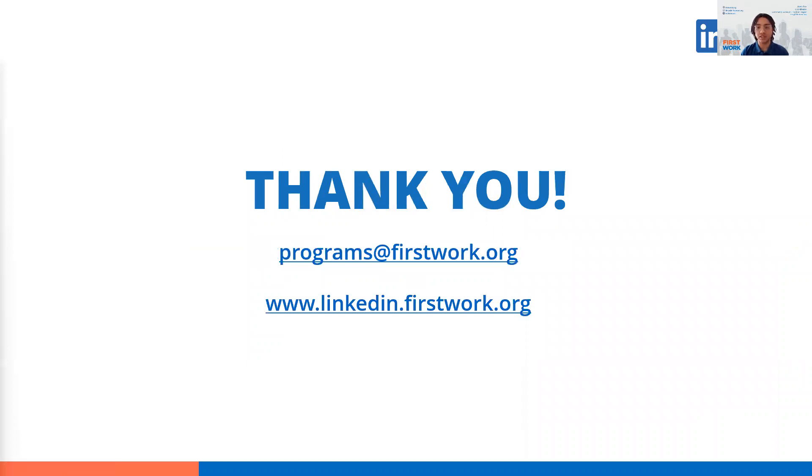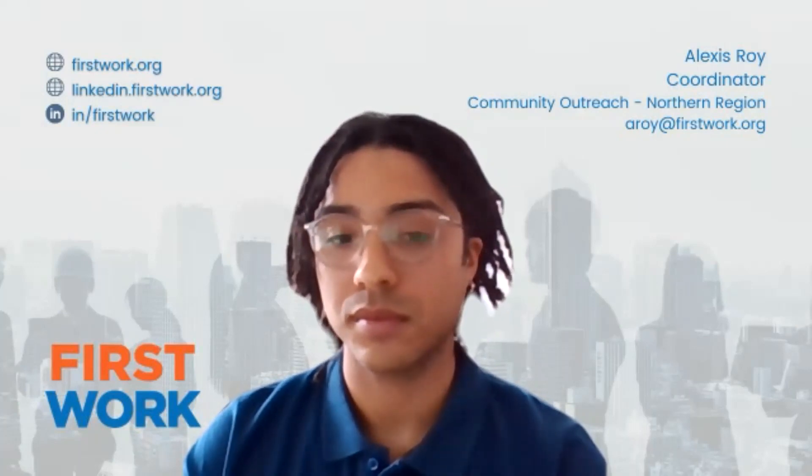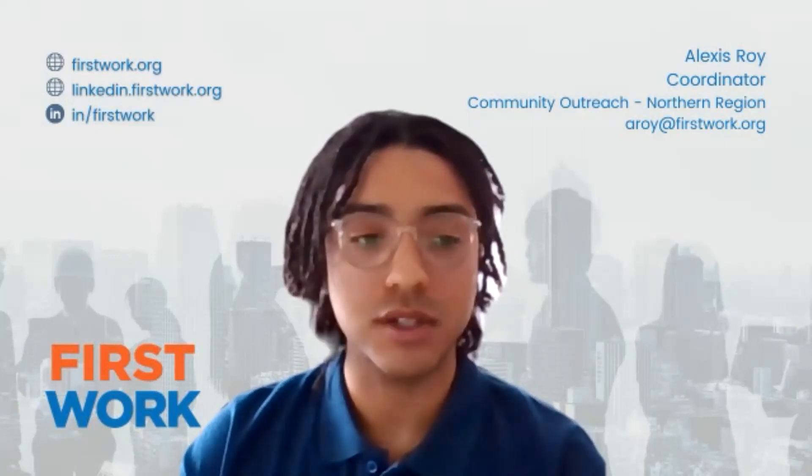If you have any questions, you can post them in the chat. This webinar is recorded and will be posted on our website at linkedin.firstwork.org. If you have further questions, please reach out to us at programs@firstwork.org. Thank you for participating in the initiative — the floor is now open to questions.